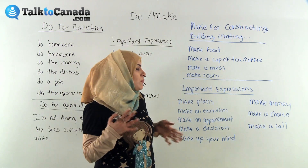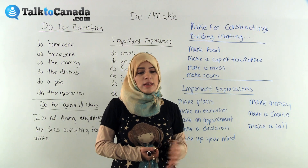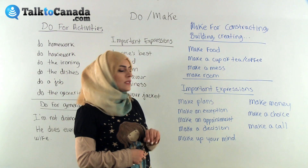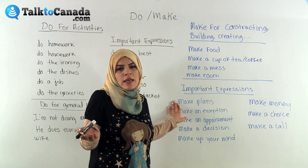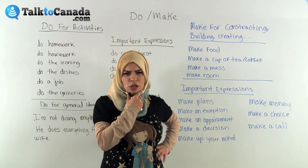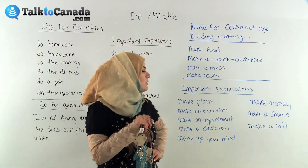We also have some important expressions with 'make.' There are a number of standard expressions that take the verb make. In some cases the verb 'do' might seem more appropriate, but these are standard collocations used in English. 'To make plans' — usually people make plans for the weekend, scheduling something with friends or family. 'To make an exception' — for example, your teacher says, 'Usually I send students to the office when they're late, but I'll make an exception this time and let you sit in my class.'